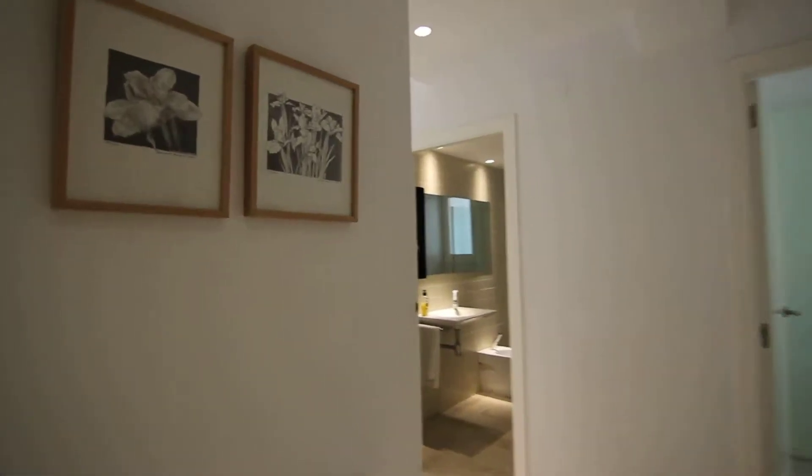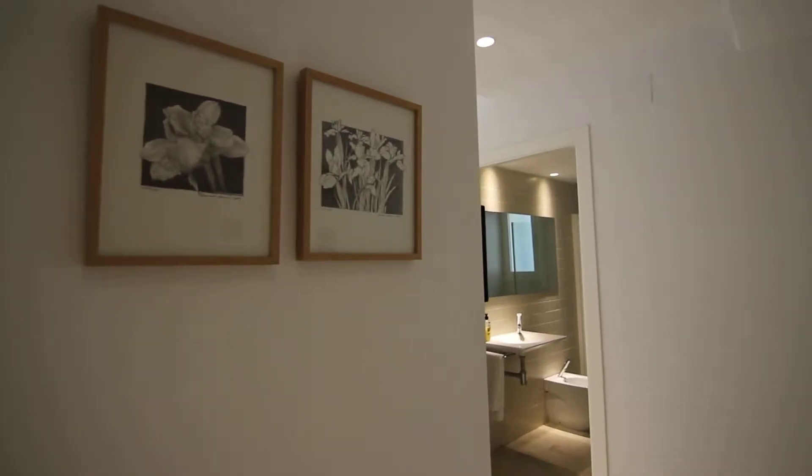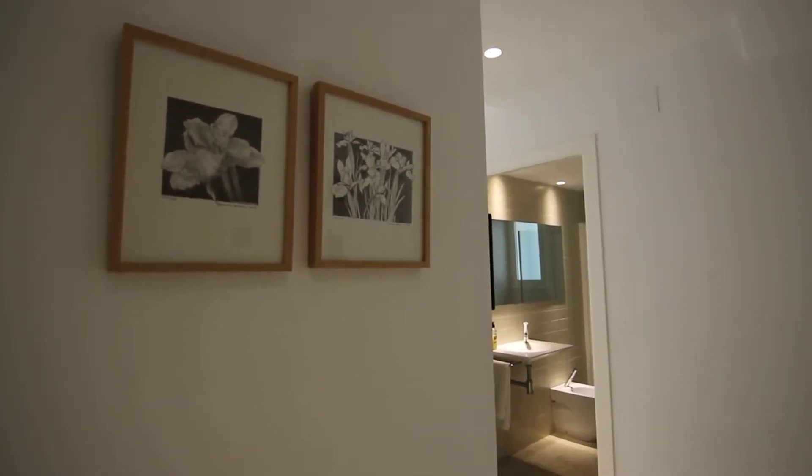Hello, this is Marc Soler for spotahome.com Valencia, and I'm going to show you now a very nice apartment in the El Carmen area of Valencia.